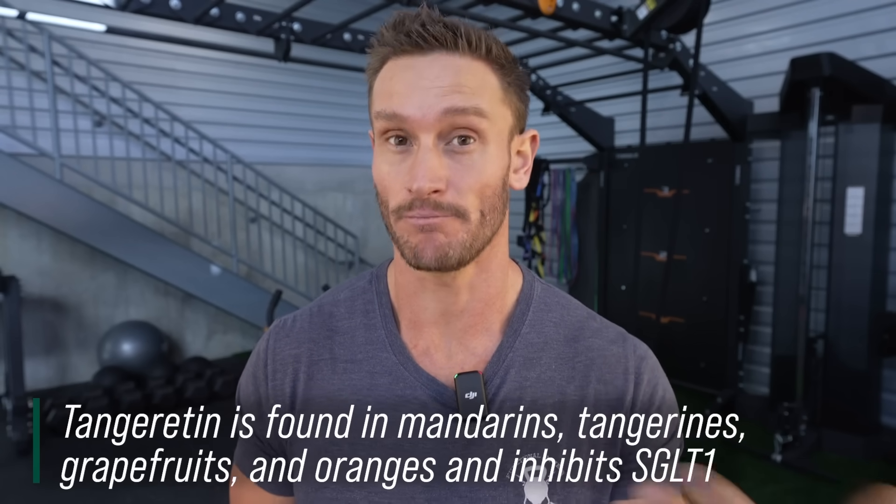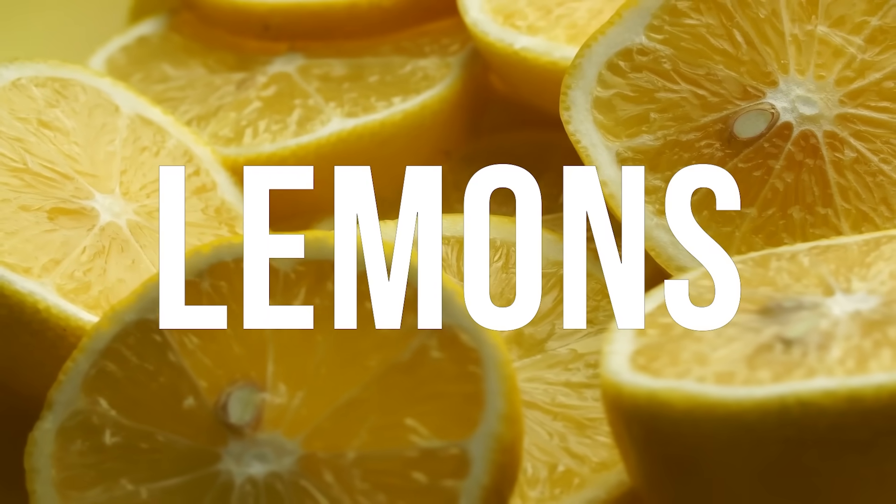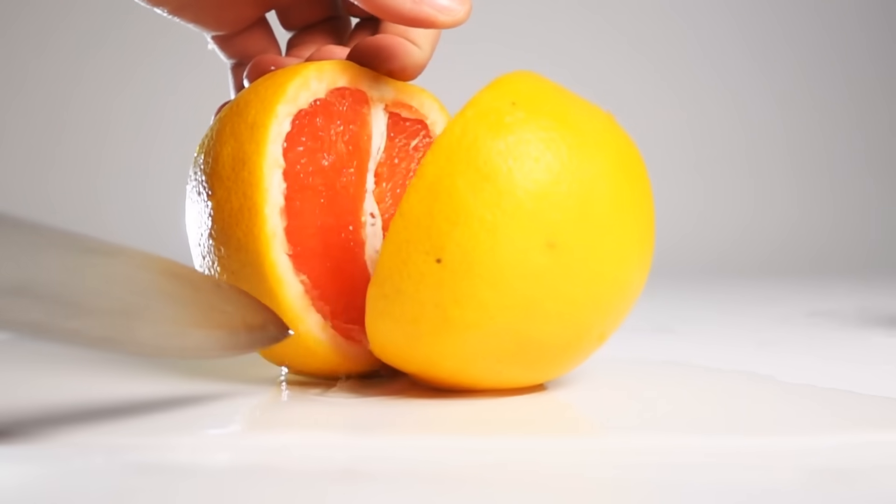There are fruits that contain something called tangeretin, which is a potent blocker of SGLUT1. These fruits include grapefruits, oranges, and lemons. The problem with oranges is that their sugar content is so high it will probably overshadow the positive effects of this glucose transporter blocker. So I lean into grapefruits and lemons a lot, because they have the ability to block SGLUT1 without adding a lot of sugar into the mix. Having a little bit of grapefruit with your breakfast could really attenuate that glucose response.